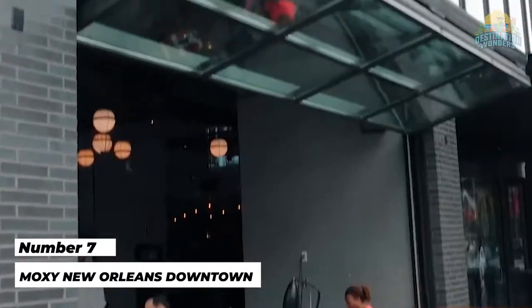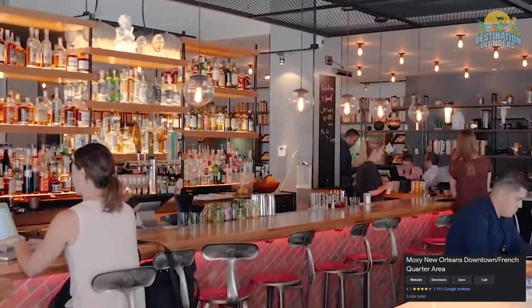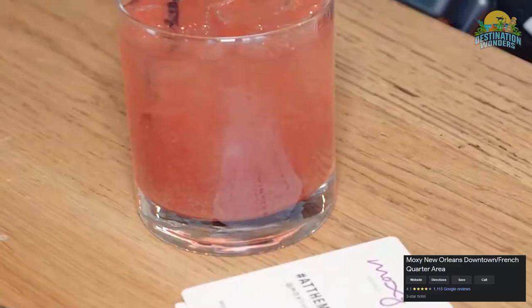Number 7: Moxie New Orleans Downtown French Quarter. Staying at Moxie has its perks, the first of which is a super location. Walk to the Smoothie King Center, Superdome, French Quarter, or Convention Center — no problem.